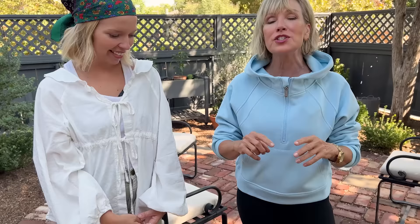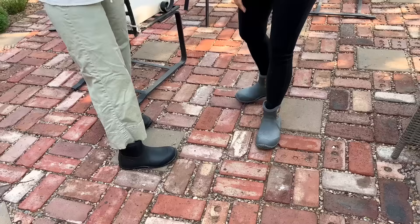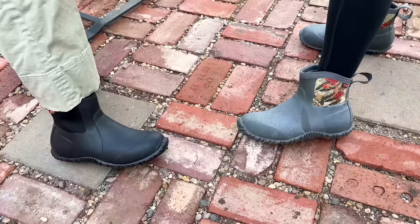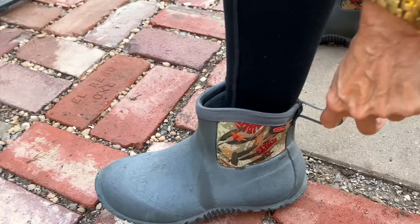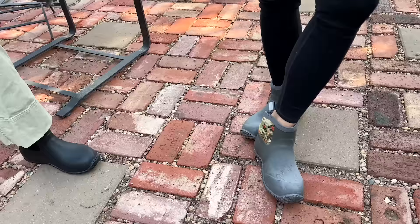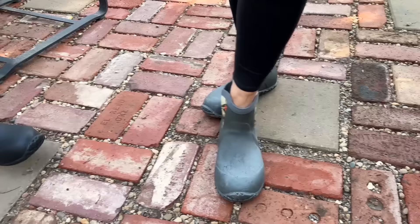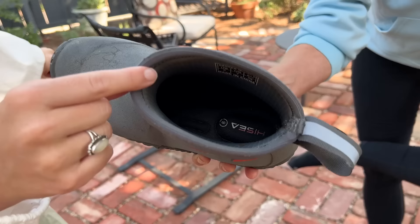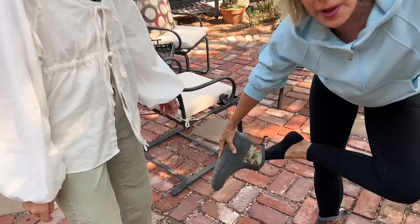Leah and I haven't done a My Way, Her Way in quite a while, but we both just got a new pair of high-cut garden boots and thought we would style them each our own way. Mine are considerably muddier and dirtier than Leah's — hers are just in basic black, mine are in kind of a gray-blue with a fun botanical motif. What I love about these is the little canvas handles on the back that help you pull them on — easy on, easy off. They are so comfortable with great padding on the inside. I've been wearing them walking around everywhere.